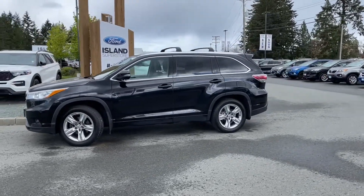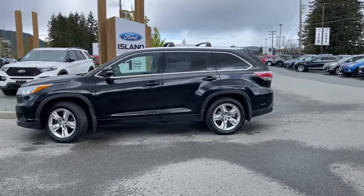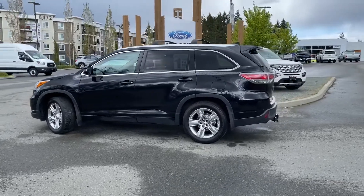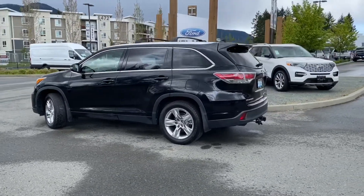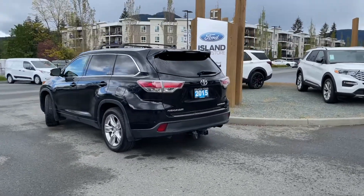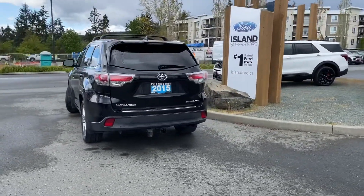It's paired with an automatic transmission and it's all wheel drive. It also has a twin panel moonroof, reverse camera and so many more features. If you'd like to take this vehicle out for a test drive, you can book it online at islandford.ca — and stay tuned, we're going to have a look under the hood.